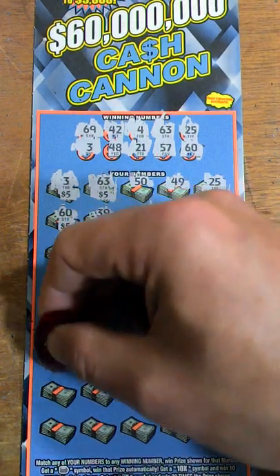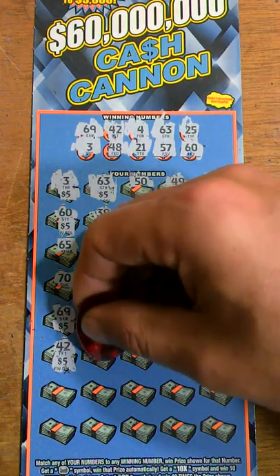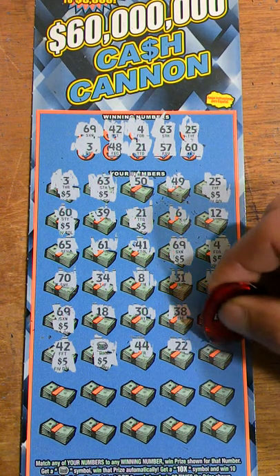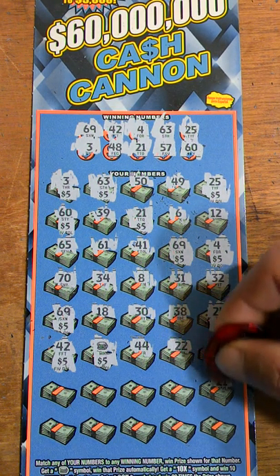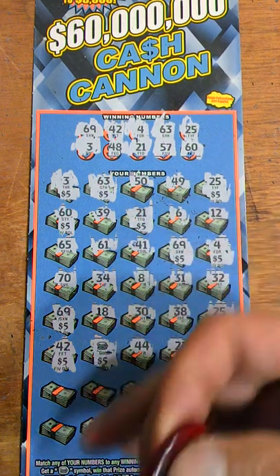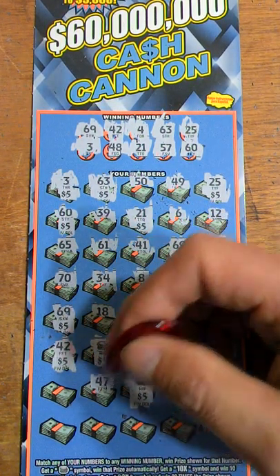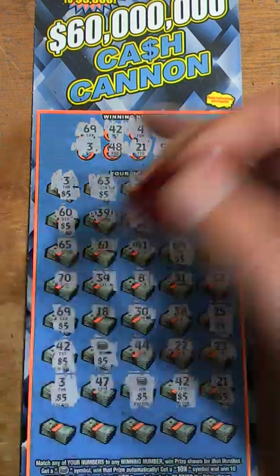42 — another five dollars. Oh, we got the coin symbol, just means we win the prize underneath it, which is five dollars — nice! 44 — no help. 22 — one off. And 23, no help. 21 — we have a winner, another five dollars. 42 — another winner, five dollars. Oh, another coin — I like the coins! Another five dollars. 47 — one off. 3 — another five dollars there. That's nice.